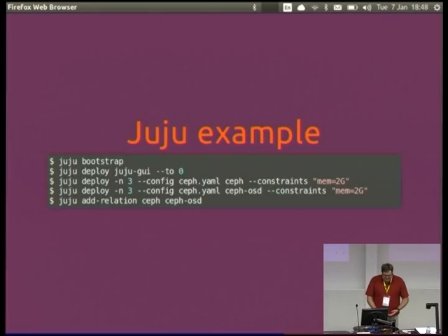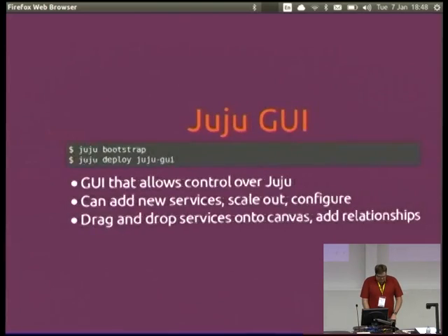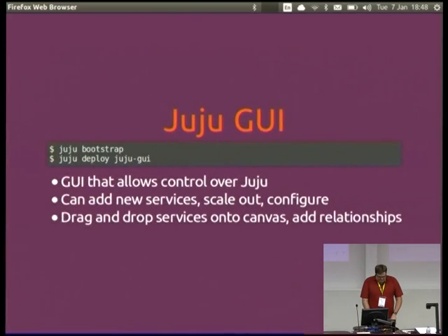Here's an example of deploying a six-node Ceph cluster in five lines. You set up the environment, deploy Ceph which will have the mons in it, then deploy the OSDs and add a relationship to say 'add the OSDs to the mons' and that will allow it to monitor. There's also a GUI that allows you to, instead of using command line tools, just drag and drop and add relationships between things.